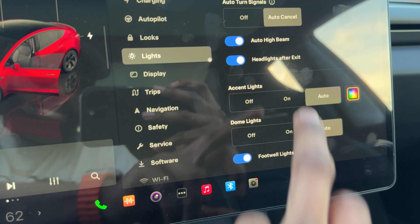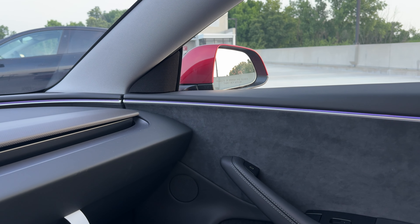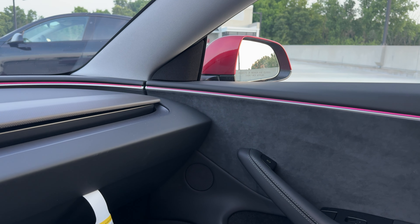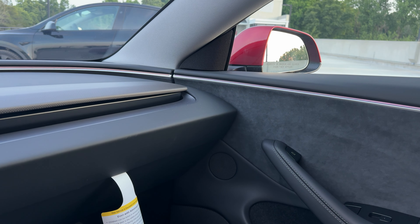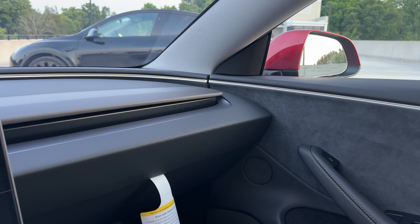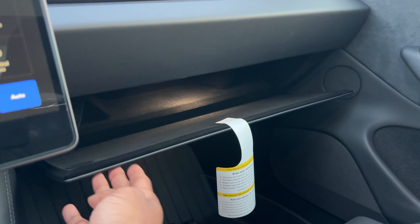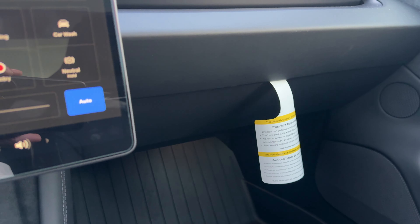The best feature added to this car in my opinion is the ambient lighting. You can change to all these colors and they go around the door panels — it just looks so clean. I'll probably do another video at nighttime so you can really see it. Hopefully when the new Model Y comes out it has the same thing. This just changes the game. Also, the glove box is now magnetic — it closes automatically with one snap.